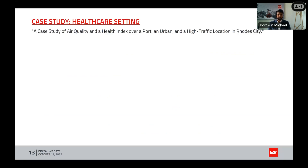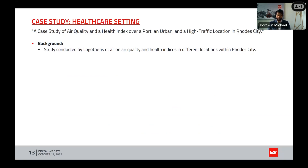Let's now examine a case study in the healthcare setting that sheds light on the relationship between air quality, health indices, and the role of dew point. This was a case study of air quality and health index over port, urban, and high-traffic locations in a city. The study was conducted by scientists investigating air quality and health indices in different locations, aiming to examine areas with potential healthcare relevance.